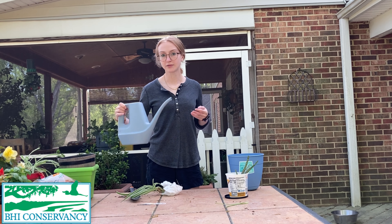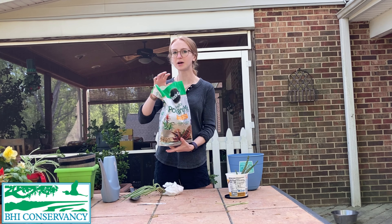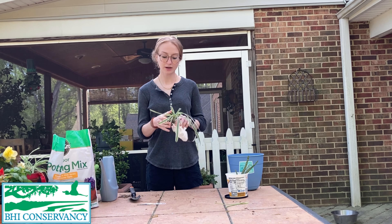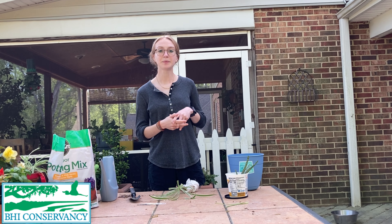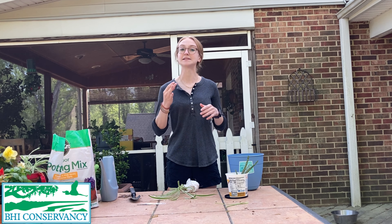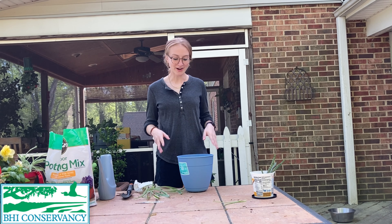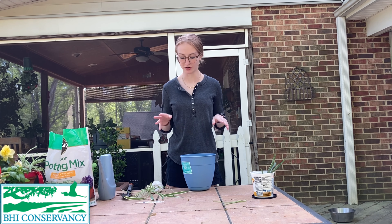Second, we're gonna need water — I've got my watering can here. You're gonna need soil; I've got indoor potting mix. Any type of potting soil will work and you can get that at the home improvement store or anywhere with a gardening center. And lastly you're gonna need your plant. I've got a spider plant that I'm going to be planting today. Some great indoor plants that are pretty easy to grow are pothos, spider plants, snake plants, Christmas cactuses, or any type of cactus or succulent — like this aloe plant.